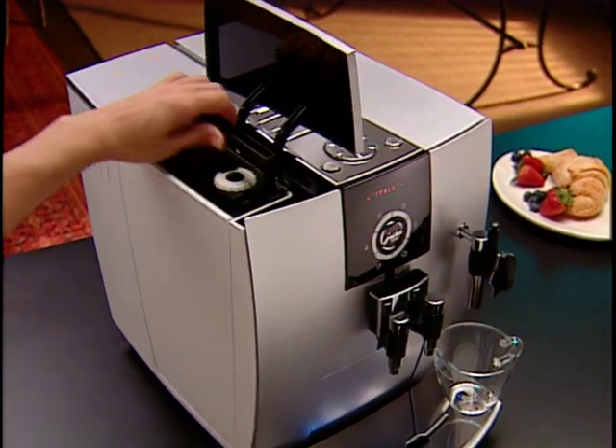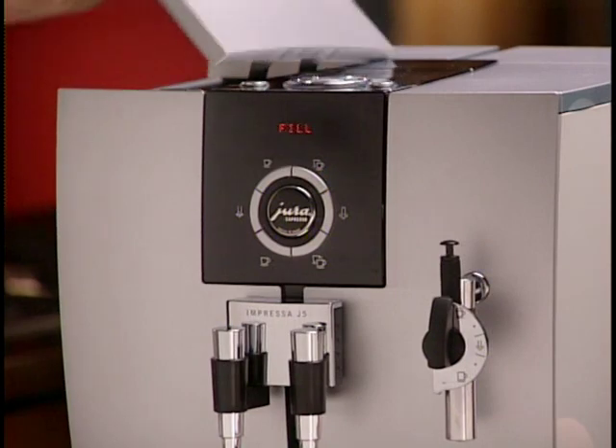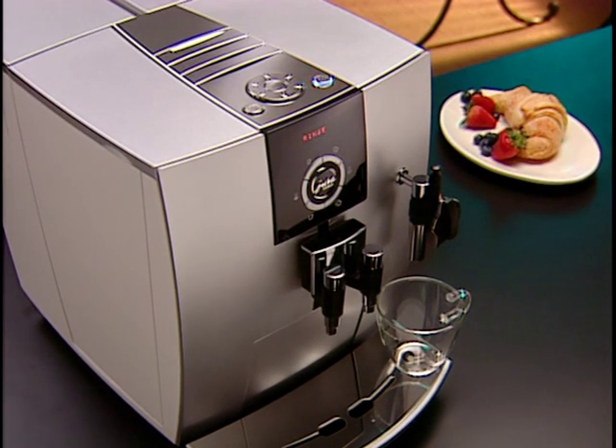Remove the water tank and fill it with fresh cold water. It's important to remember that the clear water filter should not be installed before or during the initial setup — please install the filter after your machine has been set up to avoid the possibility of small grains from the filter getting inside your machine. The filter installation is covered in detail in the clear filter section of this DVD. Once the water tank is in place, the LED display will read 'press rinse' and the rinse button will illuminate.